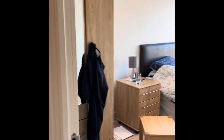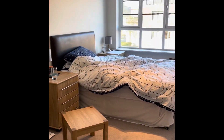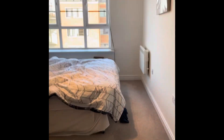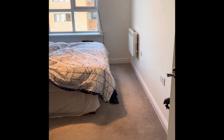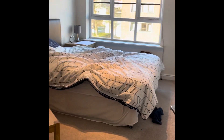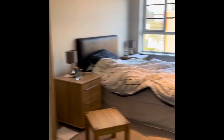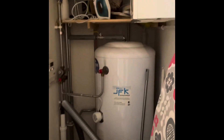The second bedroom has carpet flooring, neatly decorated, and is a double bedroom with a double glazed window. We've also got a storage cupboard which houses the water tank.